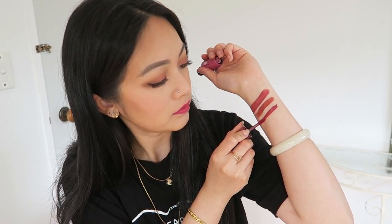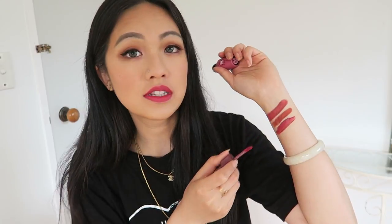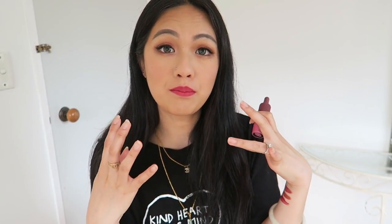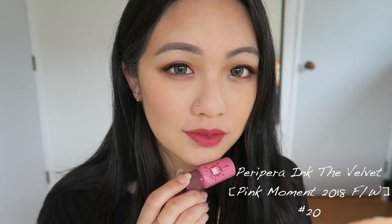This one I have to add — this is the Peripera Petit Ink Velvet. I think this is from the Pink Moment collection, in number 20. It's such a beautiful pinkish-purple shade, and the way it applies onto your lips is so smooth. It gives you beautiful pigment and lasts for about five hours. It has a floral scent, which some people may not like, but I really really like this a lot. It is such a beautiful pinky-purple shade.